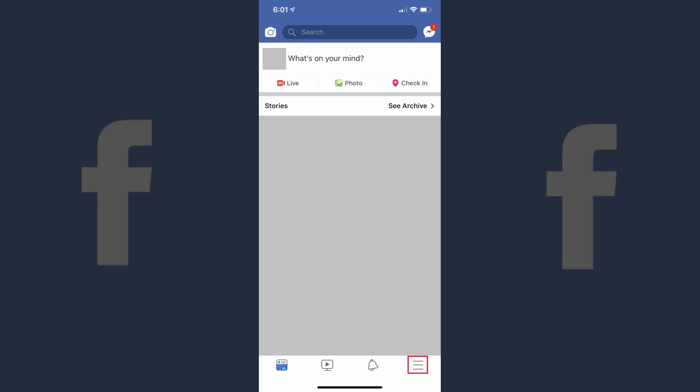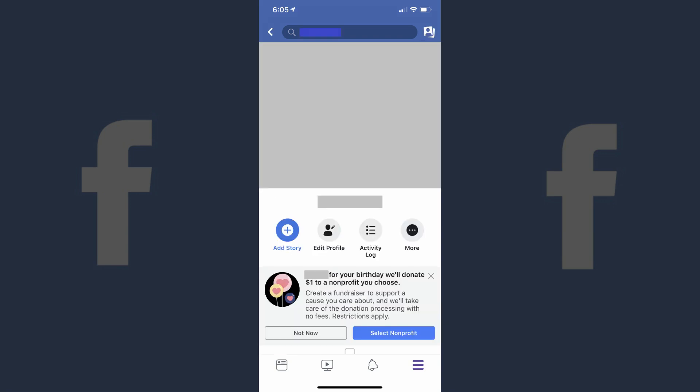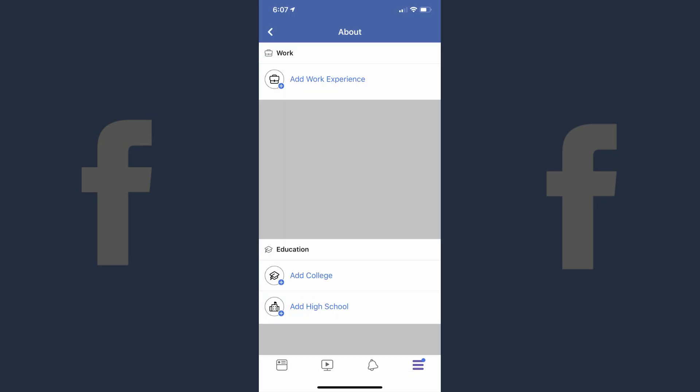Step 2: Tap the menu icon in the lower right corner of the screen. The menu icon features three horizontal lines. A menu appears. Step 3: Tap your profile picture that appears at the top of the screen. Your profile appears on the screen. Step 4: Tap Edit Profile on your profile page. The Edit Profile screen appears.